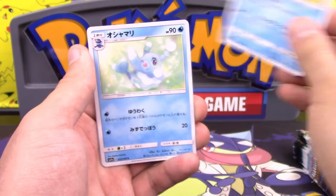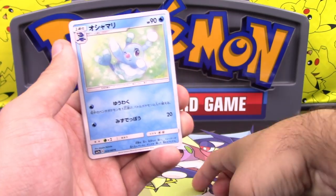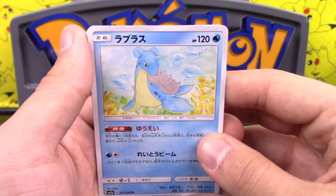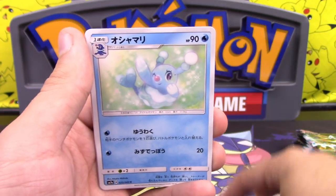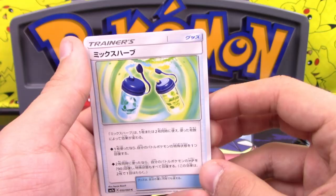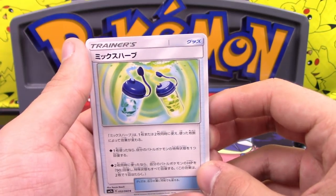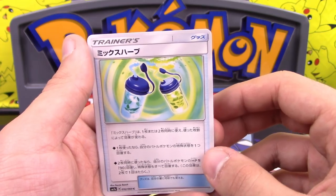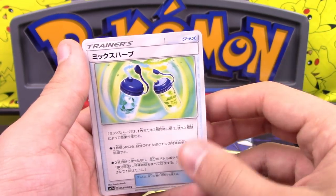We're starting off with a Lapras — it has an interesting ability, like a budget Gallade: look at the top two cards of your deck and put them back in any order. We've got a Brione, and that is Mixerb. You can play one or two of them. Play one: remove a special condition from your active. If you play two: remove all special conditions and heal 90. Kind of like a gold potion.